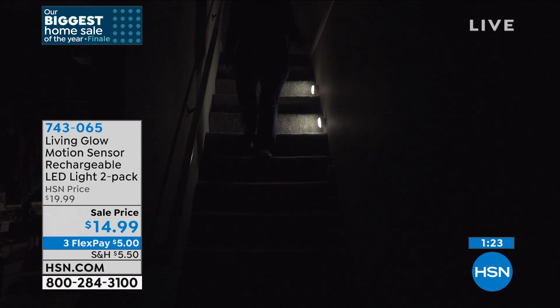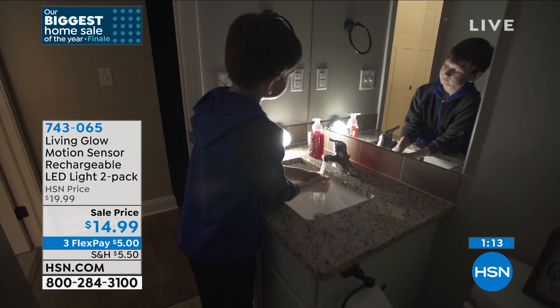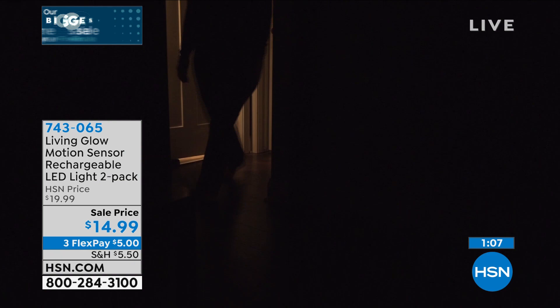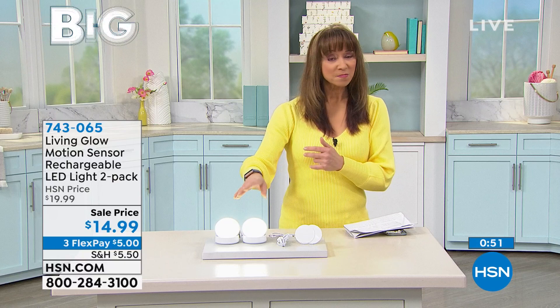I love lining the stairs with these. Especially when things go bump in the night — whether the dog needs to go outside or you need to get up and use the bathroom, you will use these. You get that peace of mind. Even today with that tornado warning, I was still worried about power going out. Many areas in my home are dark — this is just peace of mind, one less thing to worry about.